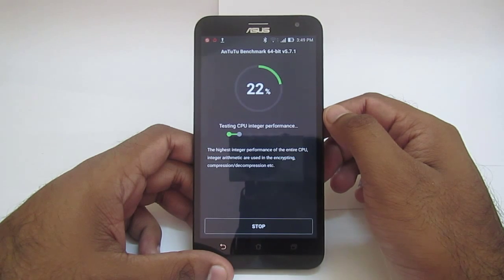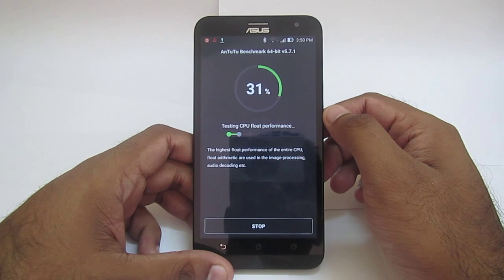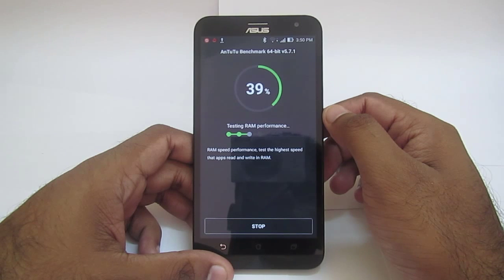Most of the applications we are using on this phone are 32-bit, but this CPU is a 64-bit processor. To get the full 64-bit processor performance, we need applications built on a 64-bit architecture. Since we are using 32-bit applications, we will not get the full performance of the CPU. However, we are performing the test using a 64-bit benchmark tester.